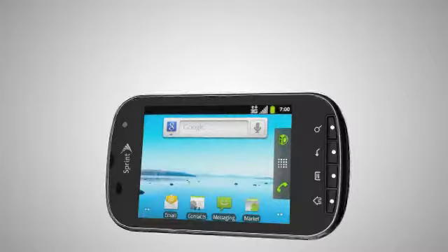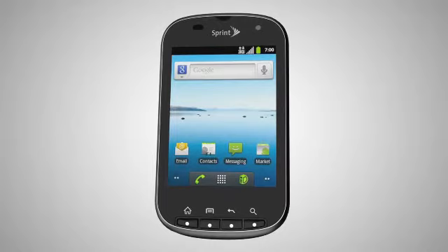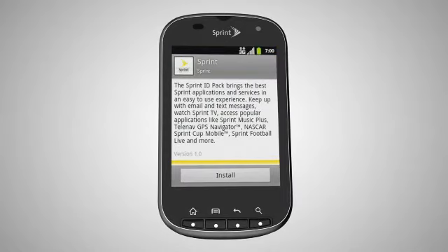Rotate the device and slide out to reveal the full QWERTY keyboard. The Kyocera Milano gives you a full range of customization options to tailor your mobile experience. Customize your device instantly with Sprint ID.